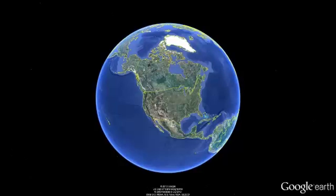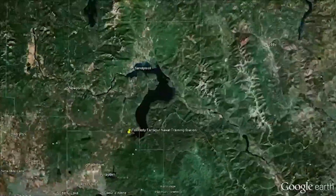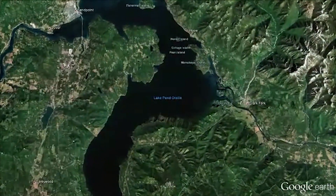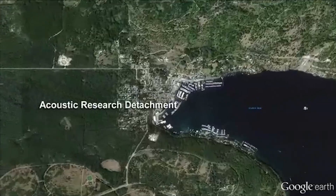My name is Alan Griffiths. I'm the director of the Acoustic Research Attachment here in Ponderay, Idaho.